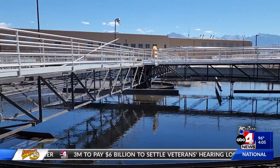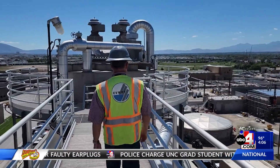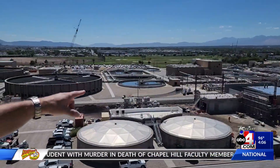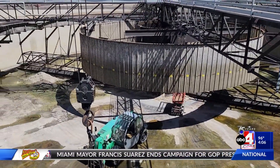We're number one in a number two business. Central Valley is nearly double the size of any other reclamation facility in the state. The 30-year-old facility processes over 50 million gallons of wastewater per day.